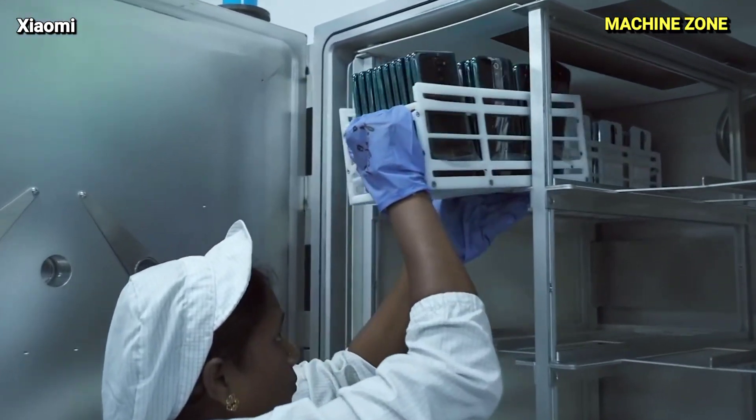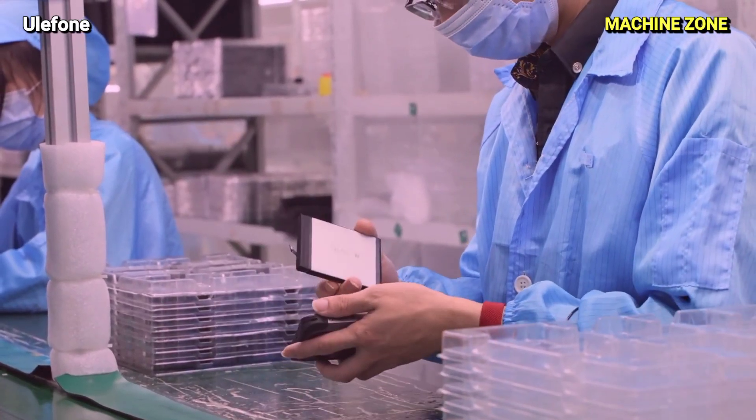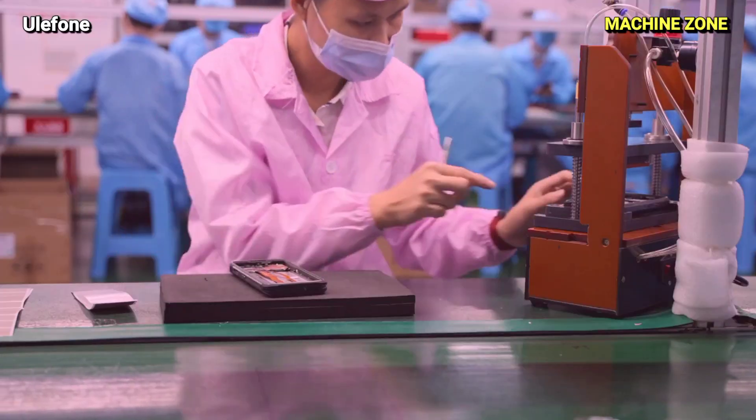Many smartphone factories are located in countries with lower labor costs, such as China and Vietnam. This allows companies to produce smartphones at a more competitive price, making them accessible to a broader range of consumers.